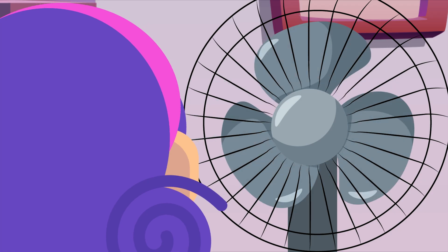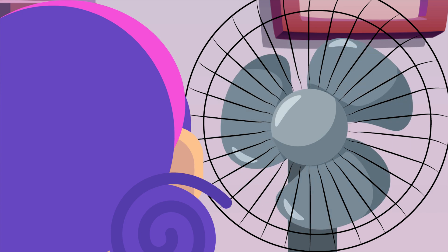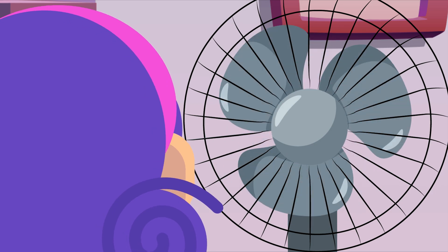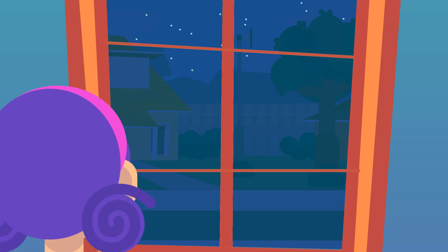Use box fans and ceiling fans to promote air circulation throughout your home. Opening doors in the house and using box fans to push hot air outdoors can function as an exhaust system and draw cooler evening air into the house. In the cooler evenings, open all windows and promote as much air circulation as possible.